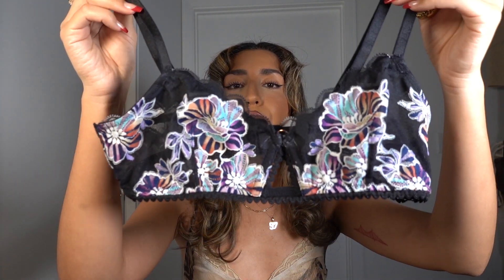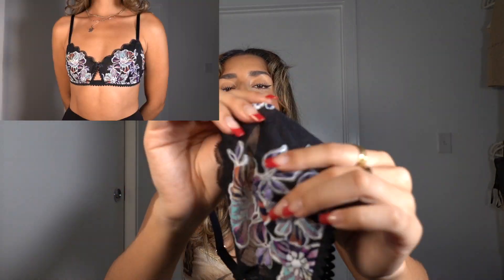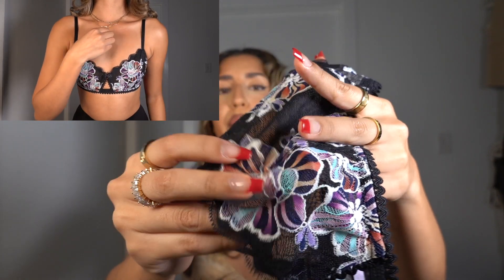The first brand is Savage X Fenty. I've heard a lot of good things about them, and Nava Rose did a sponsored video with them — she's also small-chested. The first piece is a cute embroidered bralette with no wiring, very comfortable and stretchy, no padding, and very minimal fabric so it lays flat on your chest. I got this in a size small and I'm a 32 double A. They also have an extra small.